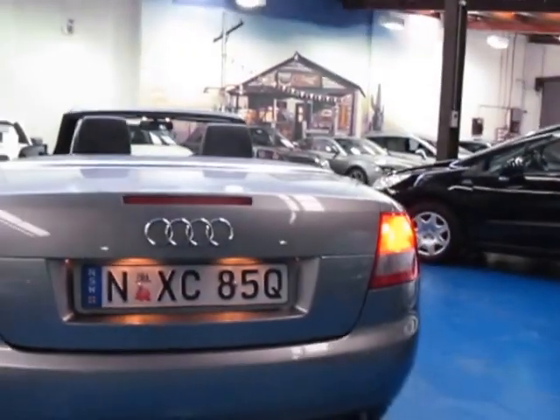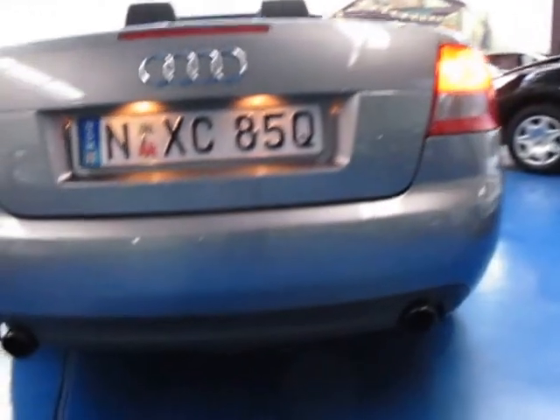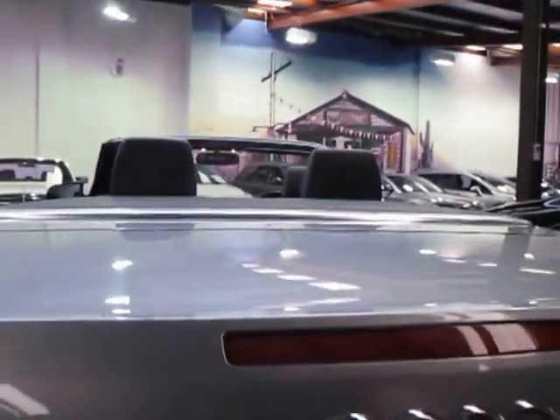All the Audi convertibles are de-badged. It's got a twin exhaust system, one on either side, which looks great. Looks like you've got your Audi wind deflectors there as well. You've got your spare wheel under there, and the warning triangle is still there too.